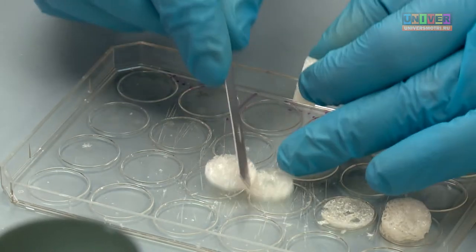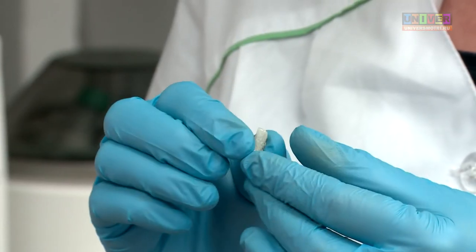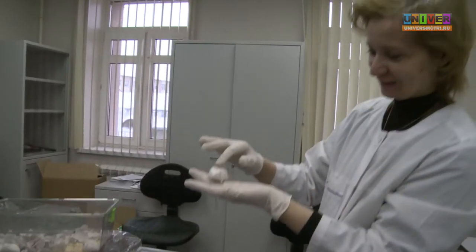This scaffold, consisting of a polymer blend and nanoparticles, can be excellently cut. Moreover, it is also elastic. This is especially important to reconstruct several tissue types.